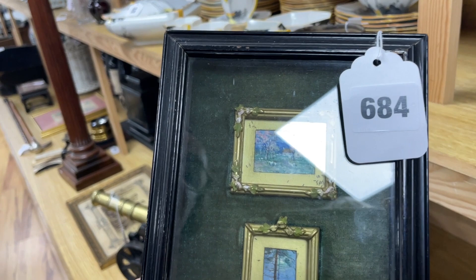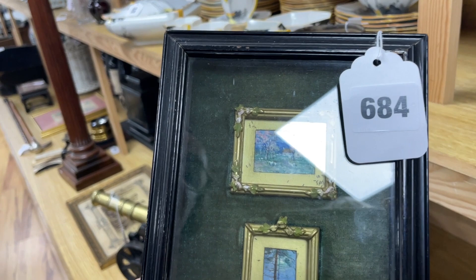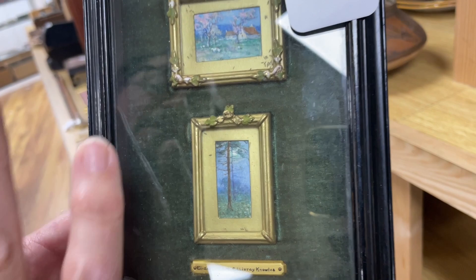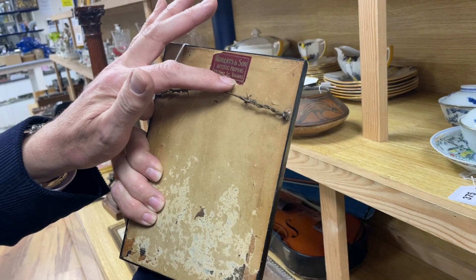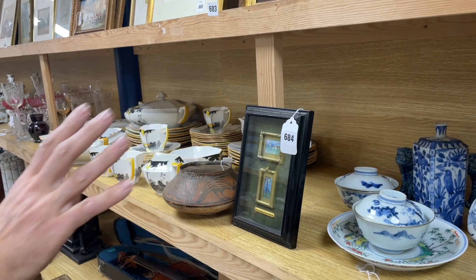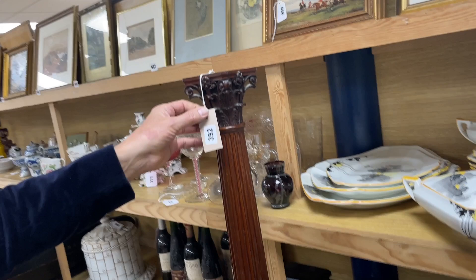Elizabeth McGillvray Knolls specialized in these miniature paintings, almost framed up as if they could go into a doll's house. There's my hand to give you an idea of scale — they're tiny pictures, well-recorded artist, lots of them appear. She was well regarded at the time. Nice framer's label, from Toronto curiously. Lot 684 — something a bit different.